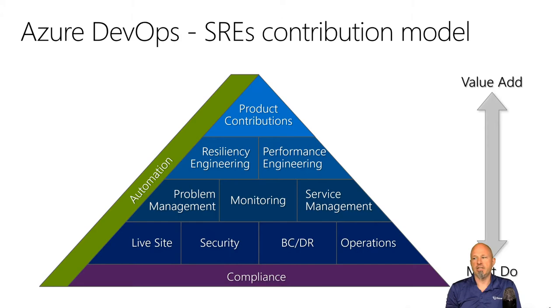We want to automate as much as possible, but there will always be things we have to do — compliance, security. This is a pyramid of things we must do, up to the most valuable things at the top. Product contributions are at the top — the live site engineer and SRE work together doing things at the bottom of the pyramid, flowing up to product contributions only when everything else is complete.